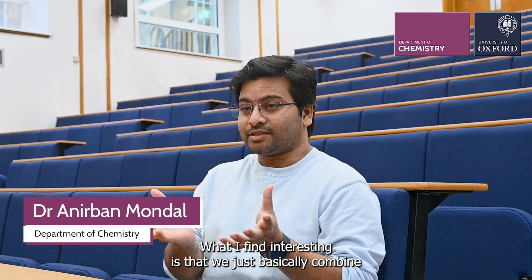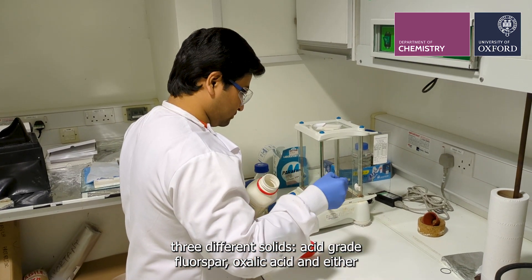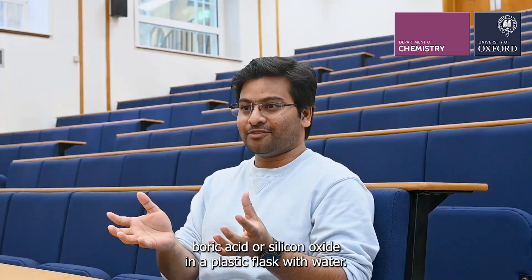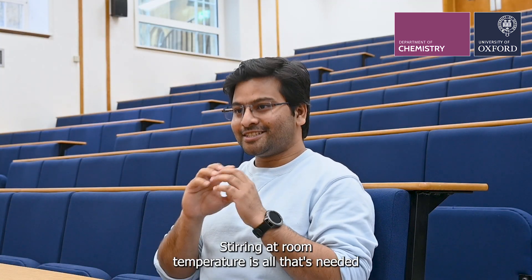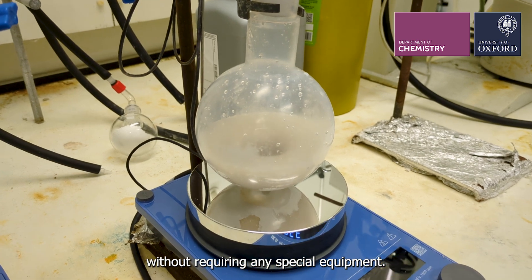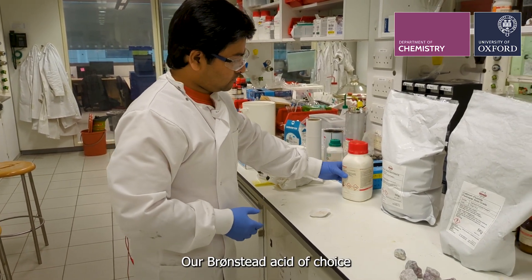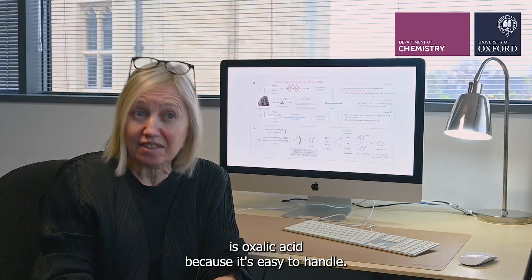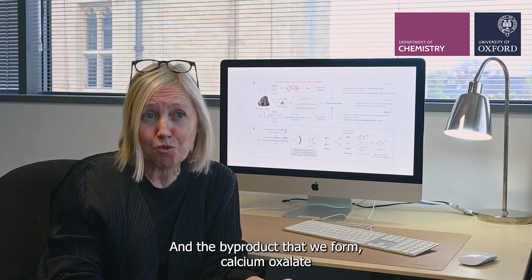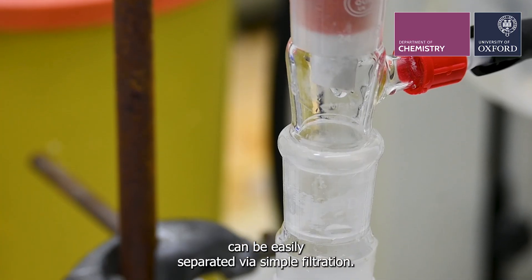What I find interesting is that we just basically combine three different solids — acid-grade fluorospar, oxalic acid, and either boric acid or silicon oxide — in a plastic flask with water. Staying at room temperature is all that's needed without requiring any special equipment. Our branched acid of choice is oxalic acid because it's easy to handle and the byproduct we form, calcium oxalate, can be easily separated via simple filtration.